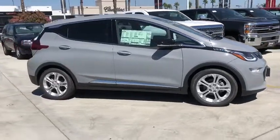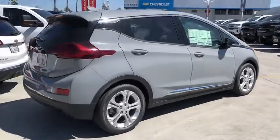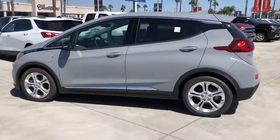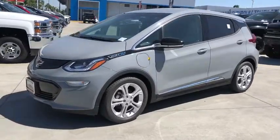Take a ride in the 2019 Chevrolet Bolt EV. The Chevrolet Bolt EV has a beautifully sculpted exterior along with its impressive performance, spacious interior, and advanced technologies. It has completely reinvented what an electric car can be.